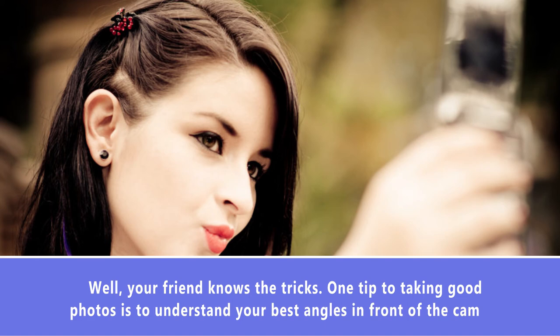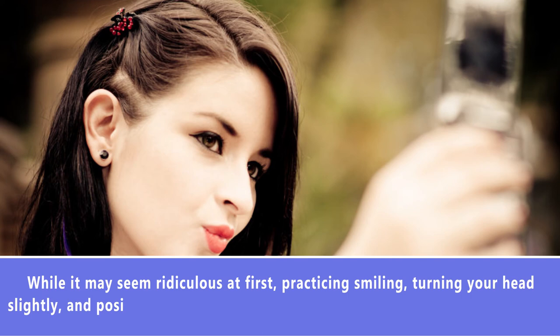Number 7: Figure Out Your Best Side and Your Angles. Have you ever had a friend who switched sides with you before a photo because she wanted to stand on her good side? Well, your friend knows the tricks. One tip to taking good photos is to understand your best angles in front of the camera. Practice smiling, turning your head slightly, and posing in front of the mirror — this will help you figure out your best side. Maybe what works for you is tilting your head slightly in selfies, or full-frame outfit shots.